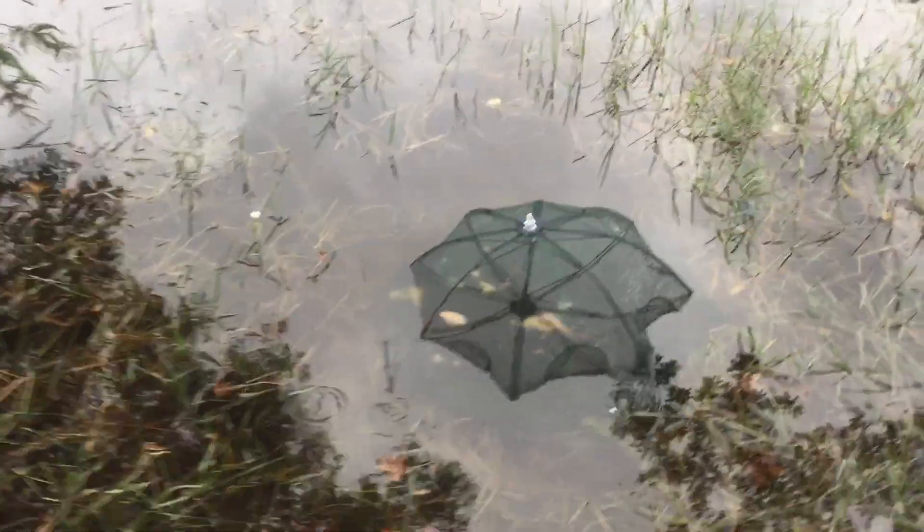This is where we've been fishing, just at the edge of the property. It's just a nice little pond.